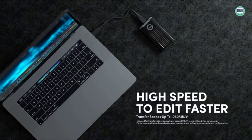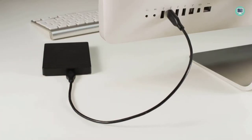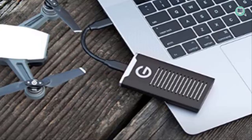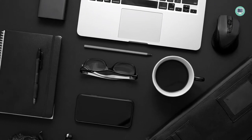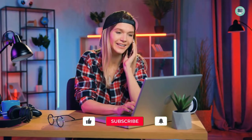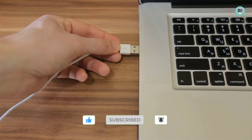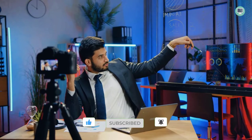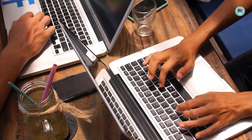In this video, I'm going to be reviewing the best external hard drives for Mac users. Welcome to Top Tech Pics YouTube channel. If you're like me and have a lot of data that you need to store but don't have enough space on your computer, then an external hard drive is a must-have accessory. Stay tuned as I compare some of the most popular models on the market and tell you which one is right for you.